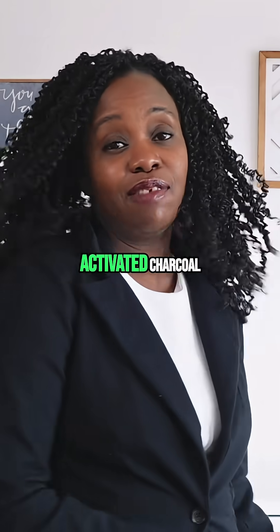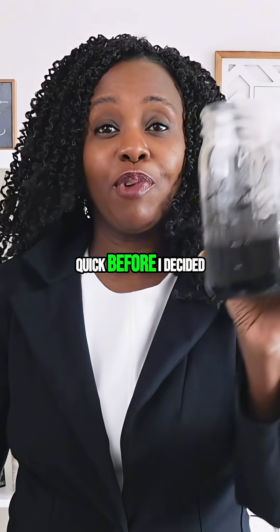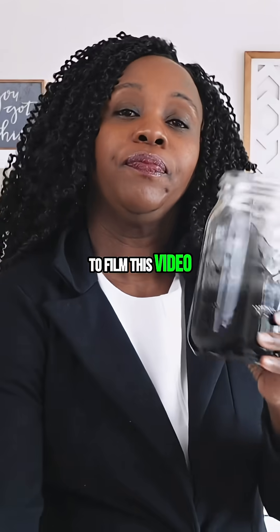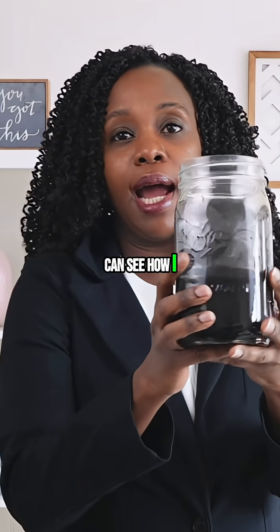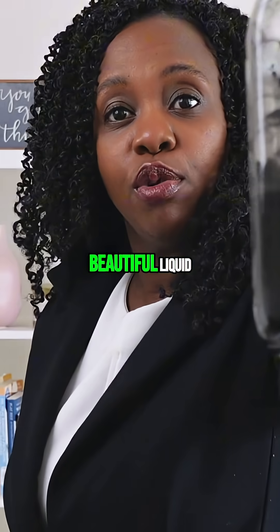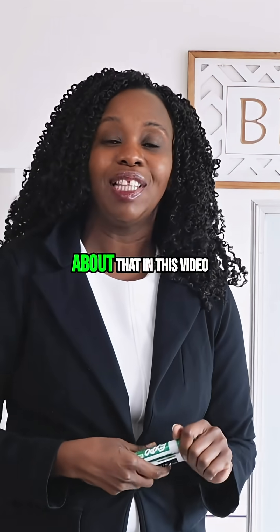I have a cup of it right here — I mixed some real quick before I decided to film this video, and I brought it so you can look at it and see how I turned it into this beautiful liquid. You can use activated charcoal many ways, and we're going to talk about that in this video.